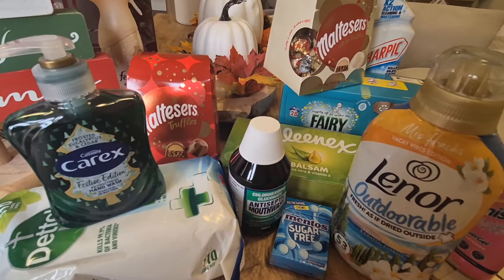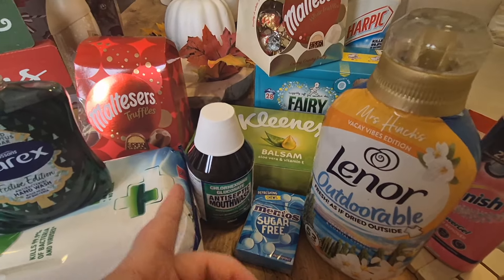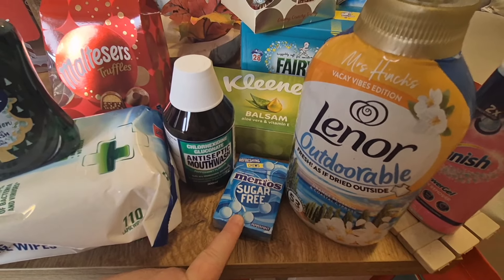I did get some more mouthwash — it's £2.79 and it's a really good one, like a knock-off of the Corsodyl. And then some sugar-free chewing gum as well for the car.